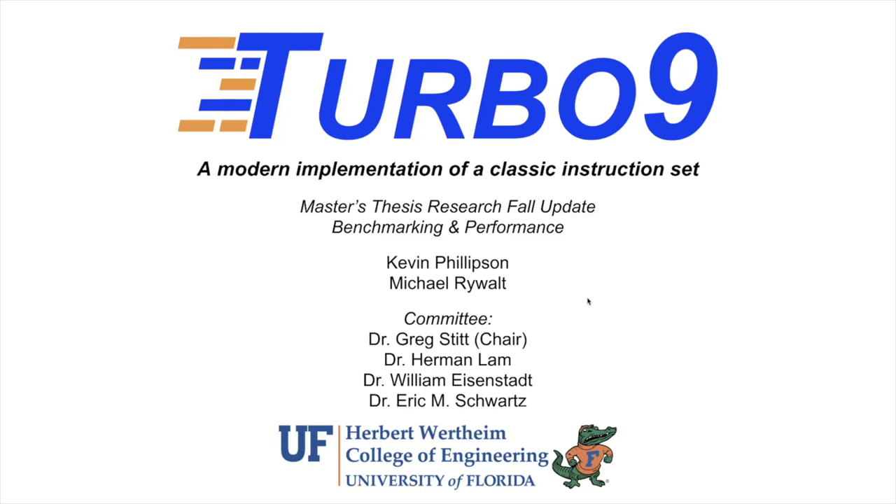Welcome to our presentation on the Turbo 9. This is our master's thesis research fall update, and we will be covering benchmarking and performance.